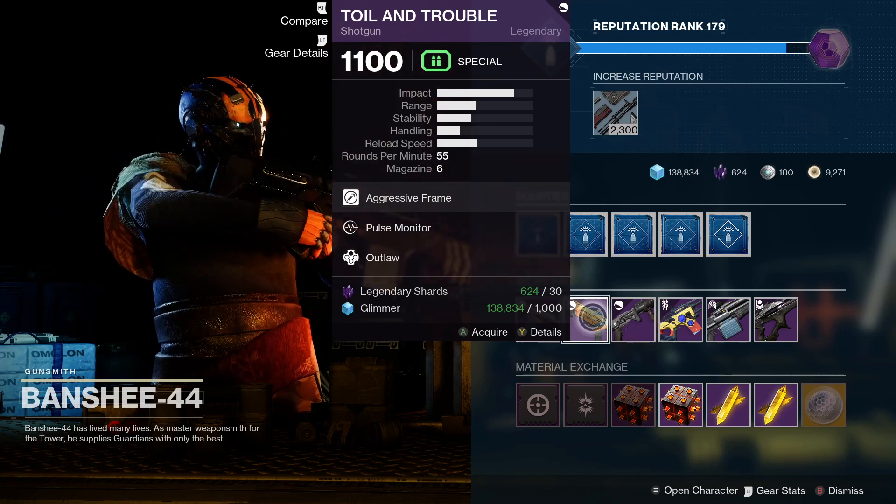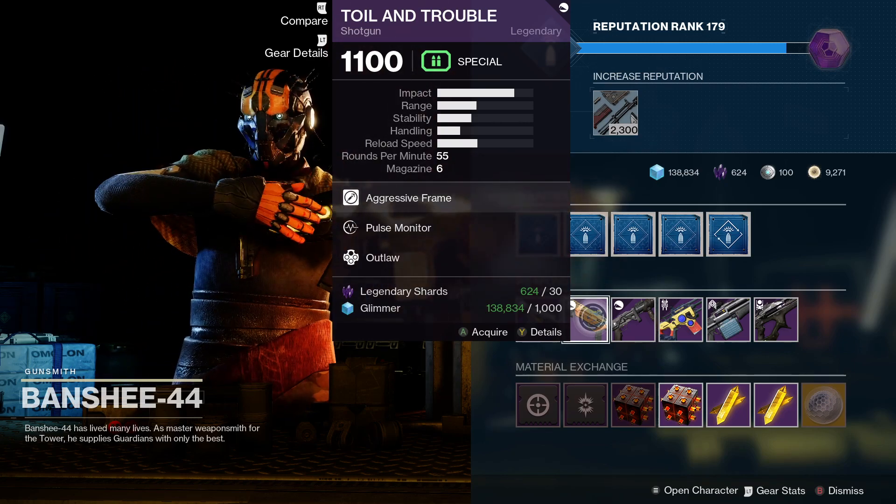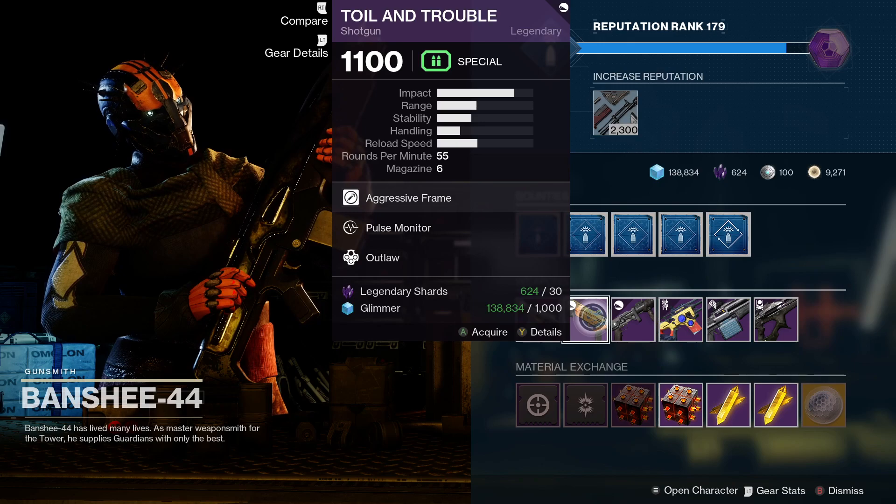Then we've got Toil and Trouble - this is a shotgun, aggressive frame. This one has Pulse Monitor and Outlaw. Not too bad, but I would say give that one a miss.